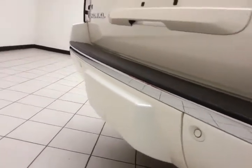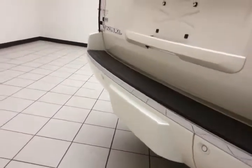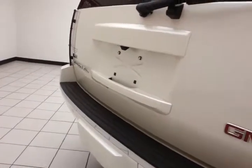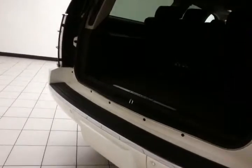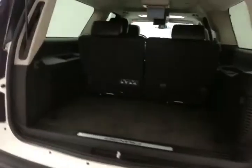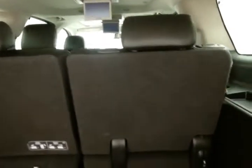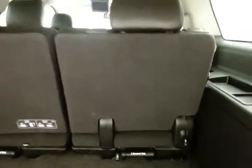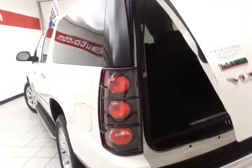Backup camera along with rear parking sensors for additional safety. Hitch and wiring behind the cover for a nice clean look when not in use, with a maximum tow capacity of 8,000 pounds. Power liftgate for convenience, lots of cargo space in the rear. The 50-50 split rear seat folds flat, tumbles forward, and is also completely removable, giving you a lot of flexibility for cargo and passengers.